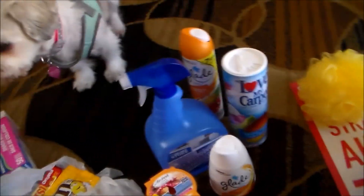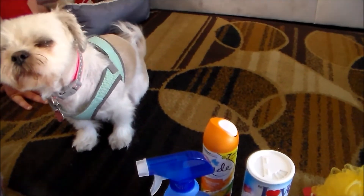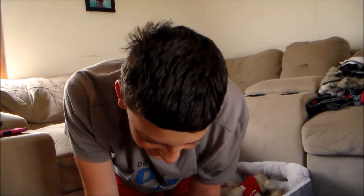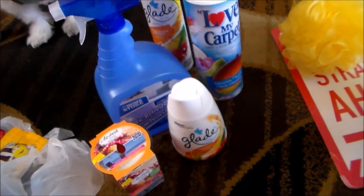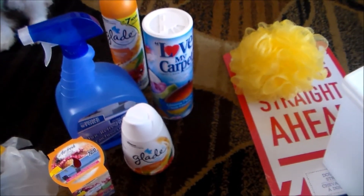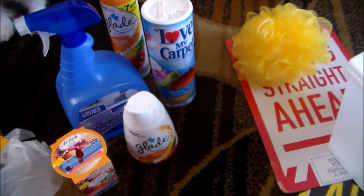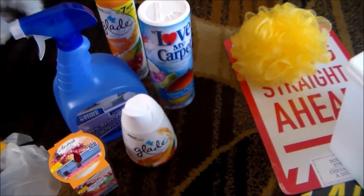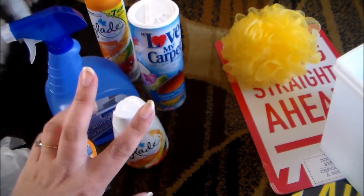So that is it for my little Dollar Tree haul — just some random goodies. There's Patches investigating everything, and Robbie waiting in the wings to snag some of that candy, plus my laundry pile. There's a little tour of my messy living room while we're at it! I hope you guys enjoyed this Dollar Tree haul. Give it a thumbs up if you enjoyed it, subscribe so you never miss a video, and I'll see you guys next time — bye!